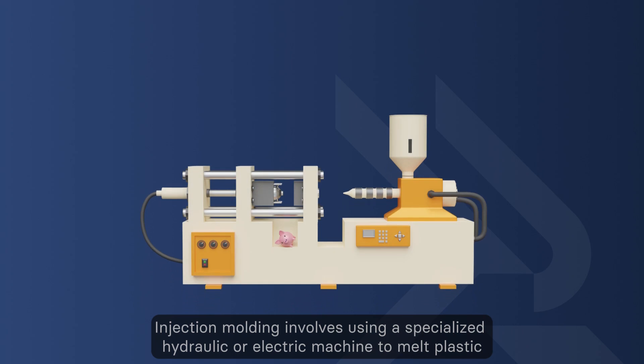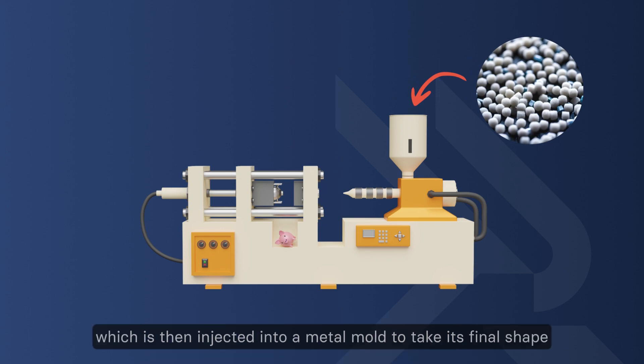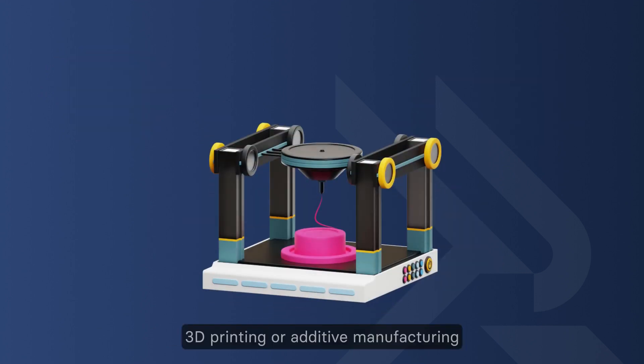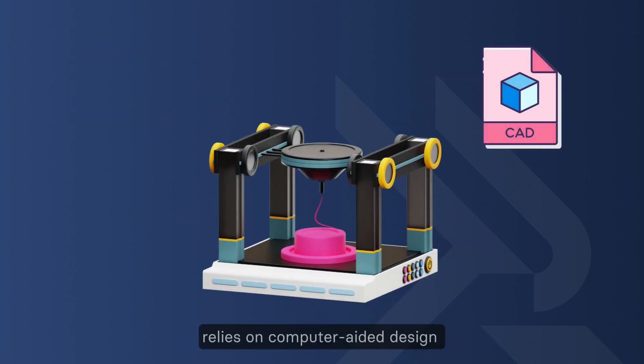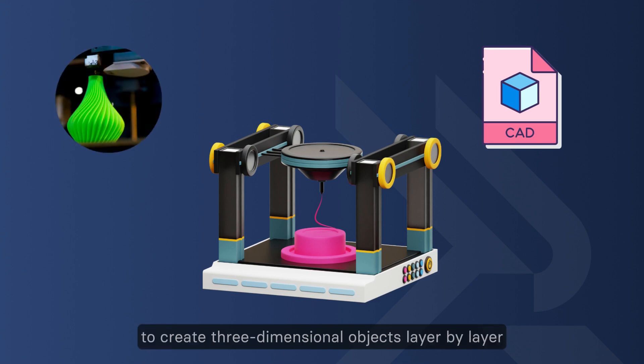Injection molding involves using a specialized hydraulic or electrical machine to melt plastic, which is then injected into a metal mold to take its final shape. 3D printing, or additive manufacturing, relies on computer-aided design to create three-dimensional objects layer by layer.